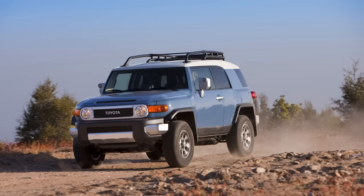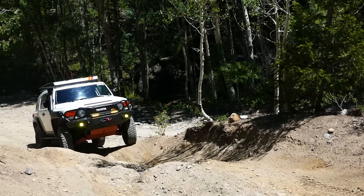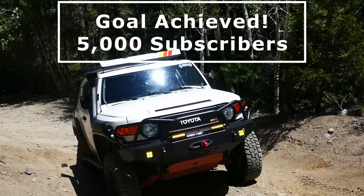Before we begin, I just want to give a huge shout out to everyone who has been watching and enjoying my recent FJ Cruiser informational videos. It has been awesome to see the channel grow so quickly, and it is because of you all watching, liking, and subscribing that I was able to reach my channel goal of 5000 subscribers. How crazy is that? Thank you all so much.